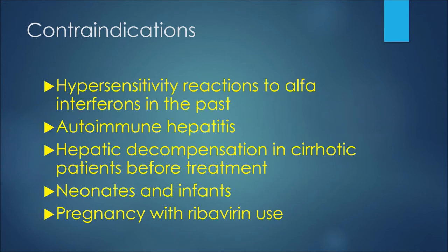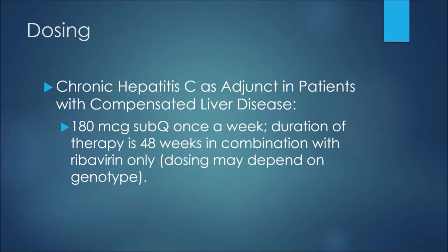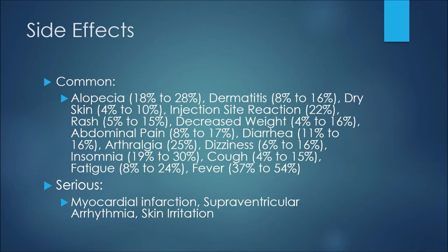For an example of dosing — in the treatment of chronic hepatitis C as adjunct therapy in patients with compensated liver disease — we may see 180 micrograms given subcutaneously once a week. The duration of therapy would be 48 weeks if in combination with ribavirin only, and dosing may depend on the genotype of the patient.